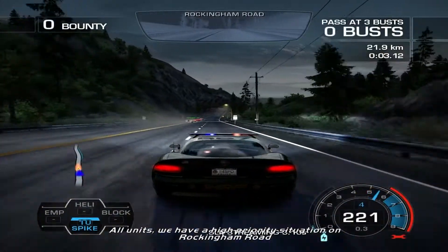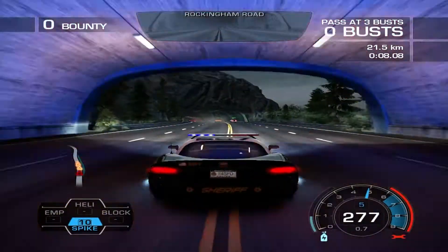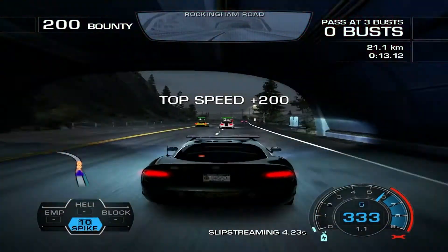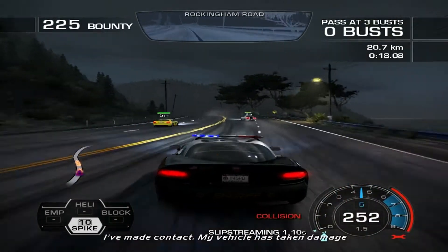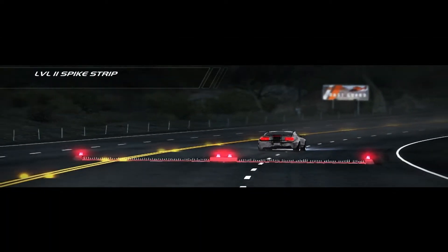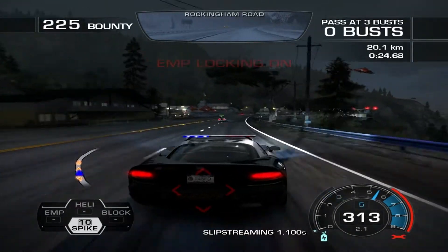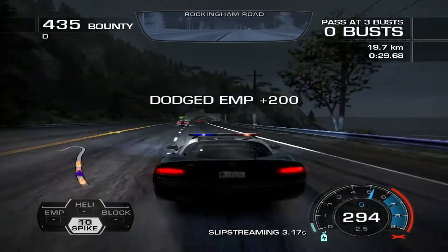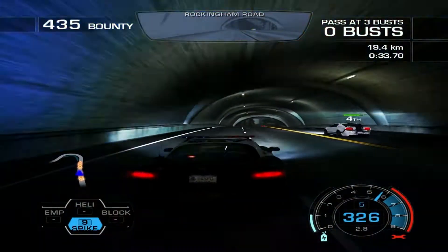All units, we have a high-priority situation on Rockingham Road. I've made contact — my vehicle has taken damage. Clash and roll, those regions are using spikes.